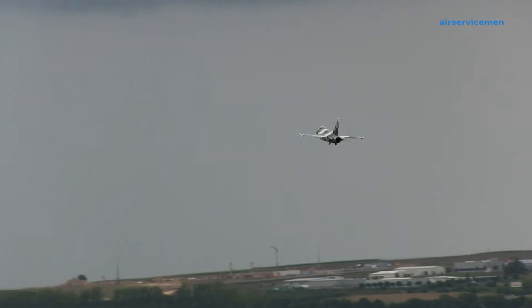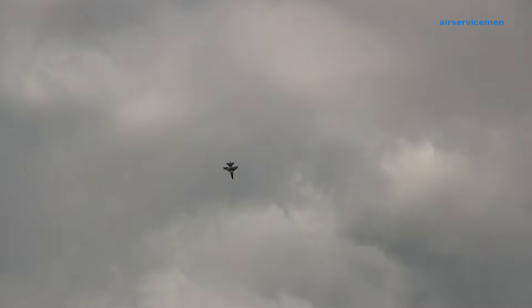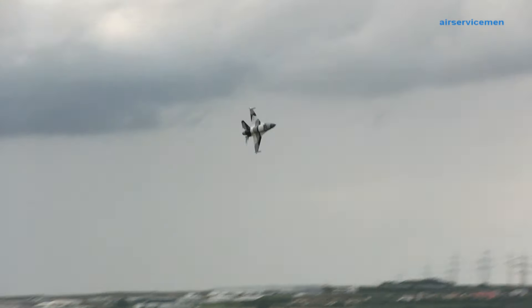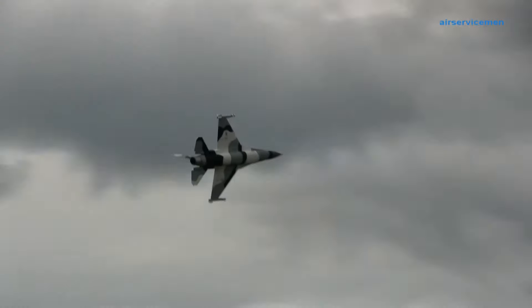Lieferumfang wie bei den anderen Maschinen. Natürlich originales Scale-Fahrwerk, Schubdroher, Tanks und die entsprechende Hardware — alles im Kasten mit drin. Der Antrieb erfolgt hier durch eine TJ 74 Fr Turbine, und der Preis ist ab 3.690 Euro.